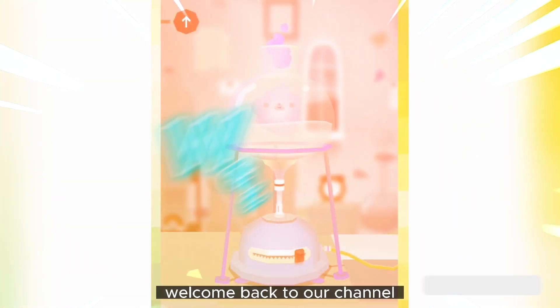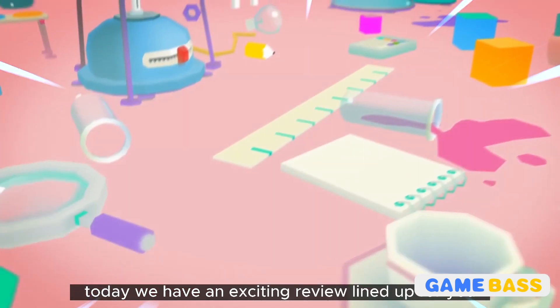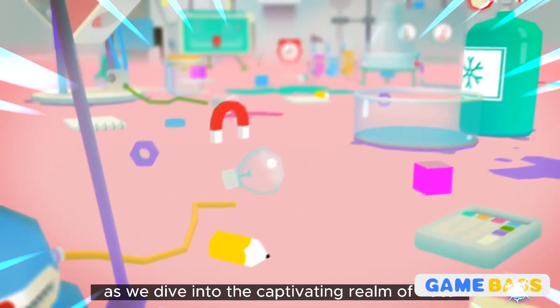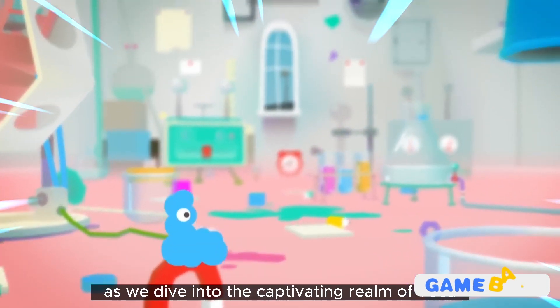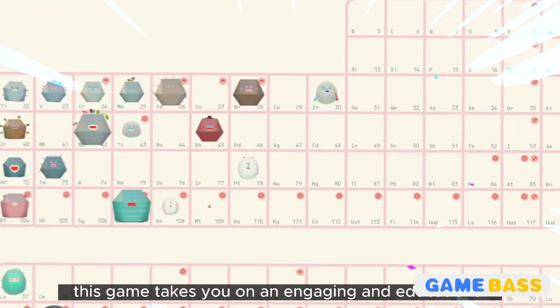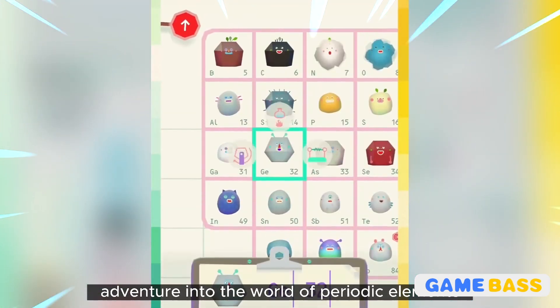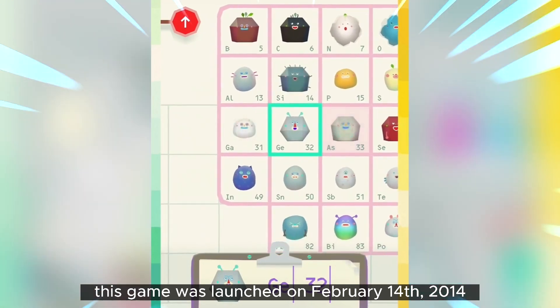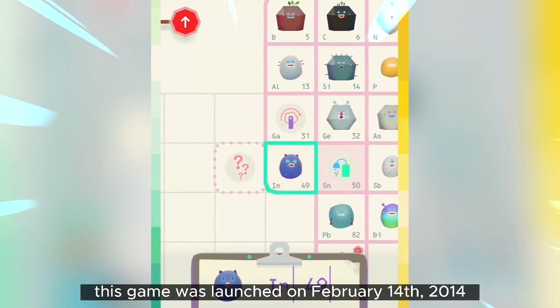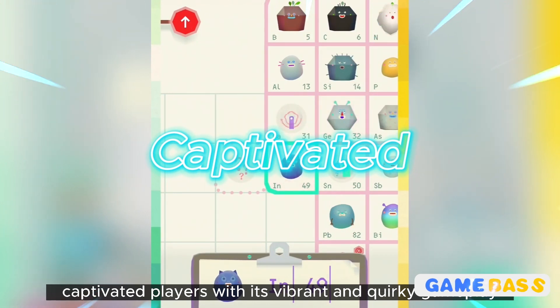Hey there gamers, welcome back to our channel where we explore the fascinating world of mobile gaming. Today we have an exciting review lined up as we dive into the captivating realm of Tokolab Elements. This game takes you on an engaging and educational adventure into the world of periodic elements. It was launched on February 14th, 2014, and has since captivated players with its vibrant and quirky gameplay.